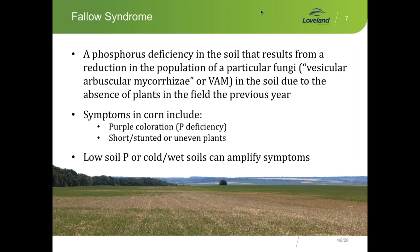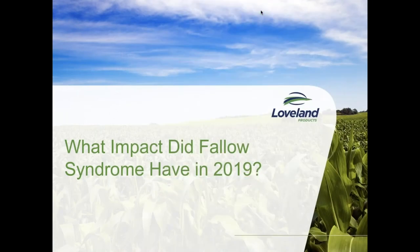We have little to no phosphorus availability. We see purple coloration in the plants because the soil microbes aren't processing their biochemistry to solubilize phosphorus for plant seedling energy. That's why we see the purple coloration and the short, stunted, or uneven plants — or no plants at all. This problem is exacerbated where soils were low in phosphorus to begin with, or they're just cold, wet soils from year to year in the spring. Looking at the next slide, we can see just how big an impact Fallow Soil Syndrome had in 2019.